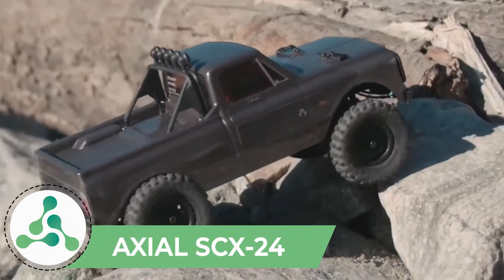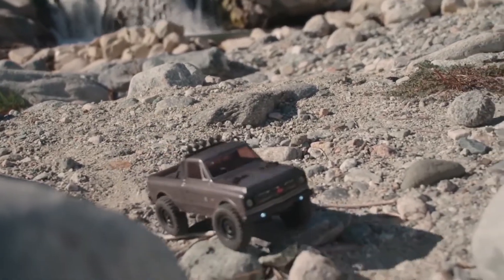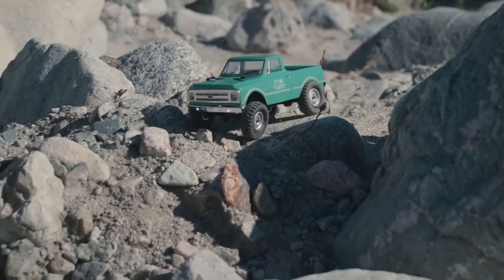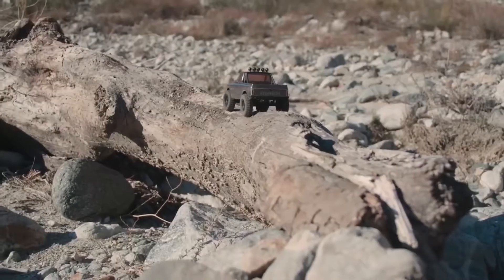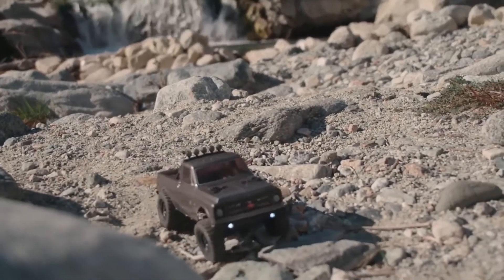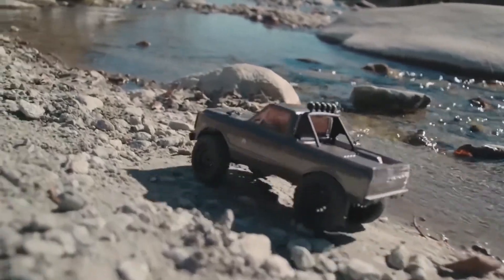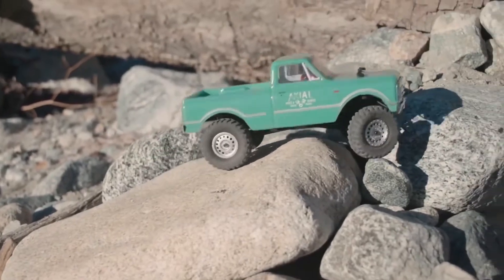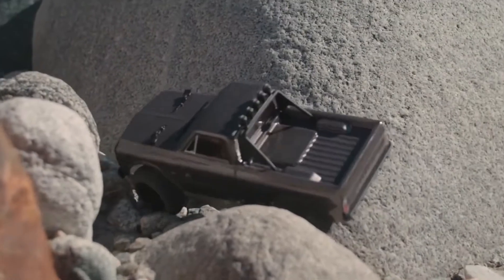Axial XCX 24. If you have a good taste in cars, this toy was manufactured by American brand Axial and is an exact copy of a 1967 Chevrolet C10 pickup truck. This RC car is 24 times smaller than the original and it's still a classic that will give you hours of fun. Axial XCX 24 is approximately 21 centimeters long and 10 centimeters wide, which is why it's able to cross small obstacles like pits and branches. You'll be surprised to know that the car is even water resistant and comes with a realistic steel frame.